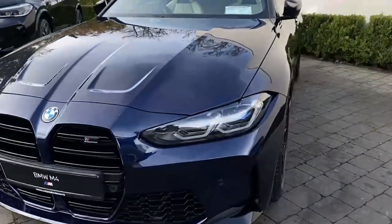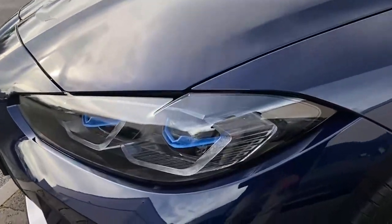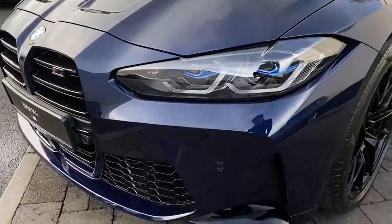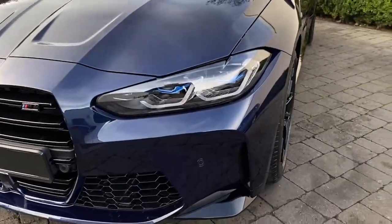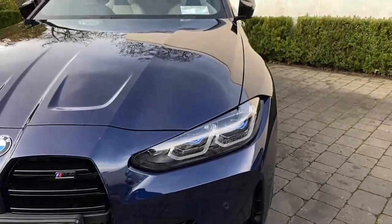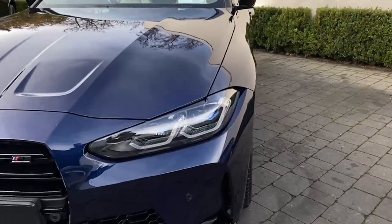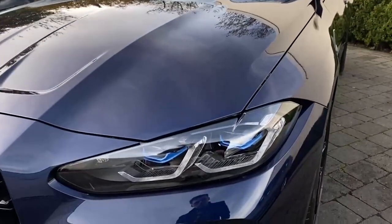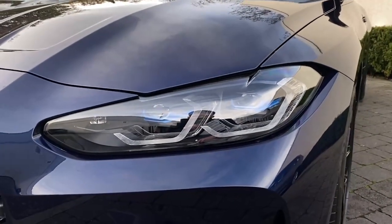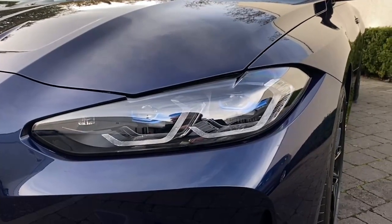This car is fitted with a visibility pack, so you're getting laser lights. These will toggle between high beam and low beam depending on if a motorist is coming against you, or if you're coming into a built-up area with lighting such as towns or a city. The lights will steer into corners with you, providing more visibility, and they will actually block out cars on the road and keep the high beam on the parts where there is no motorist.